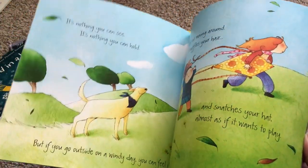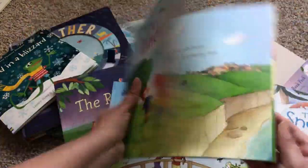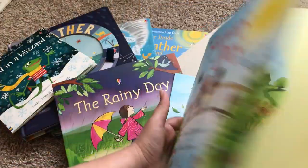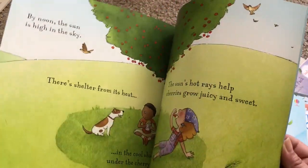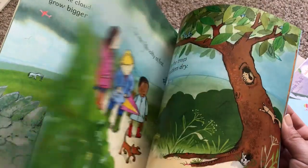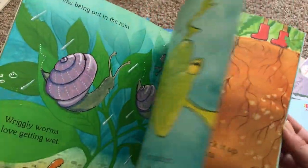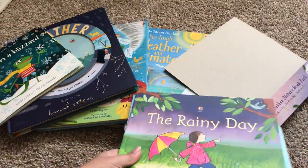Here's Windy Day — it focuses on the same kids and tells you the different things you can do during that type of weather. These are great to pair with a weather lesson you're doing, or if you want a bedtime story picture book instead of a nonfiction book. The Weather Picture Book Pack is $14.99.